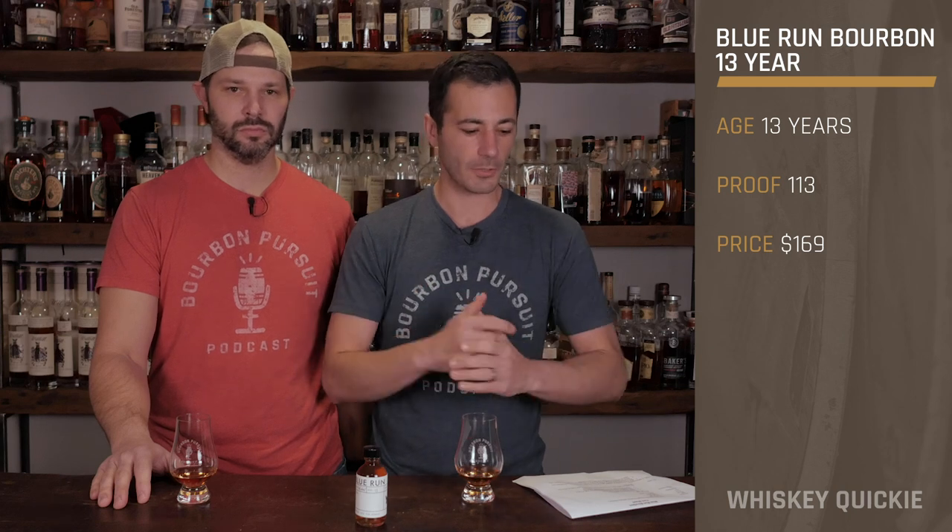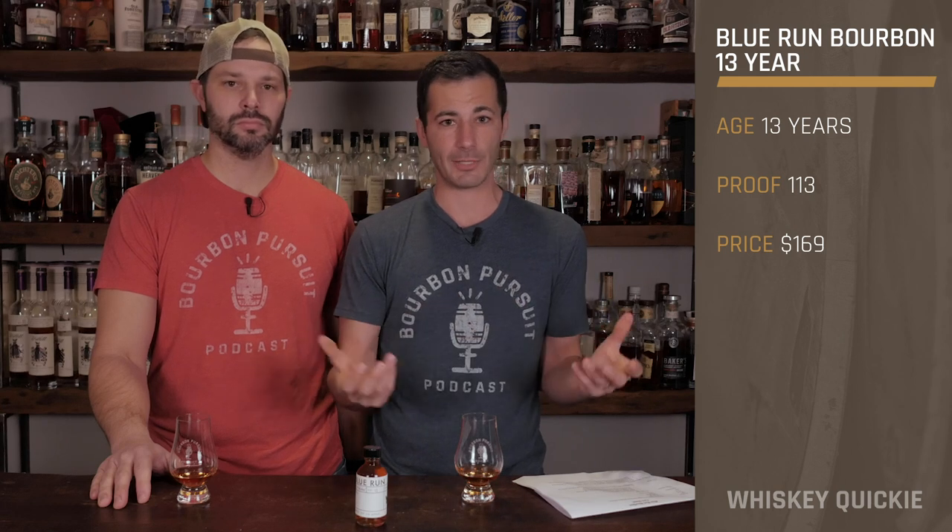Welcome back to this Whiskey Quickie. Today we are taking a look at Blue Run Kentucky Straight Bourbon Whiskey — this is the winter release. It has a little bit of history behind it. It is a sourced brand, 13 years old, coming from Jim Rutledge, who's the master blender behind it.